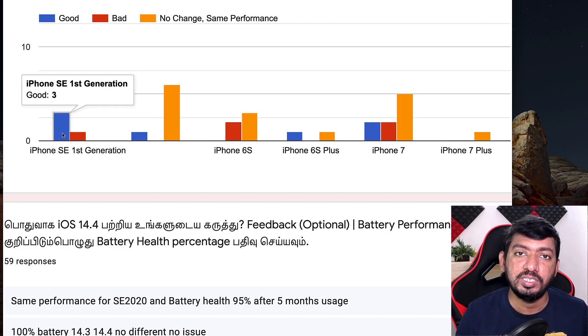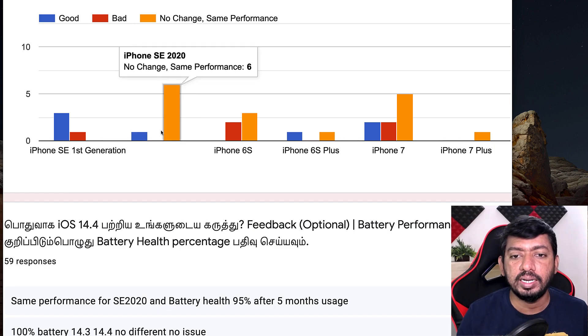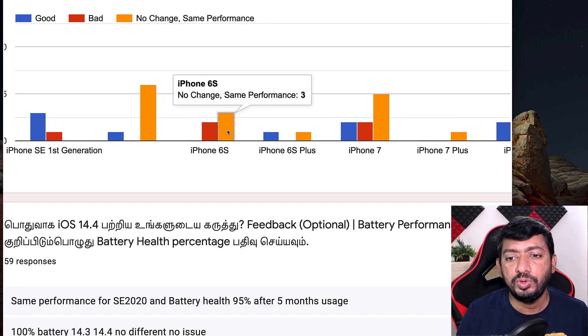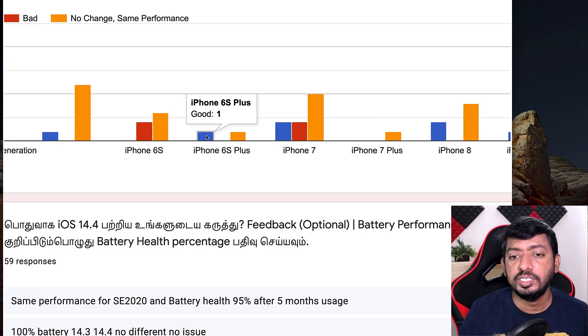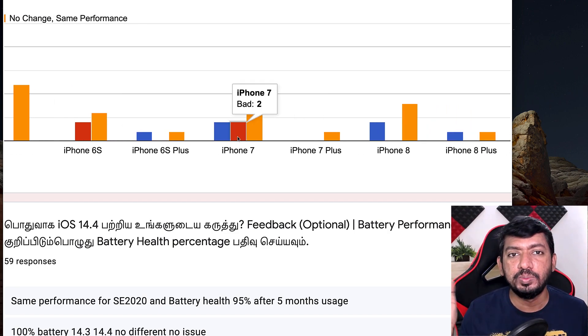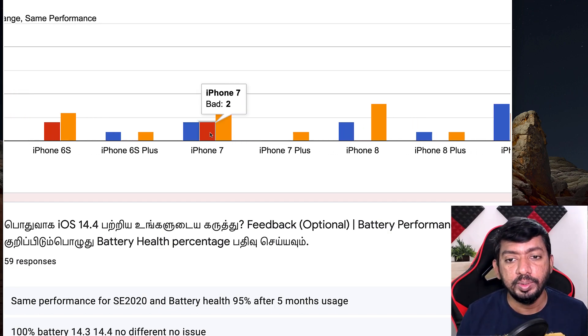For iPhone SE 2020, one person said good and no one said it is bad — six people said no change, same performance as iOS 14.3. For iPhone 6S, two people said bad and three people said no change. For iPhone 6S Plus, one person said good and one said same performance. Same performance essentially means it's okay, because if it were bad they would have selected the bad option. For iPhone 7, two people said good, two said bad, and five said same performance.